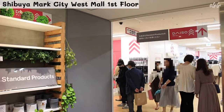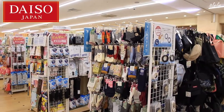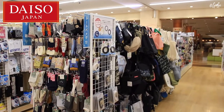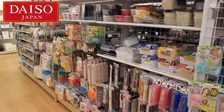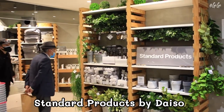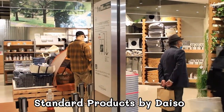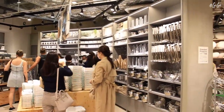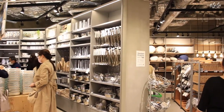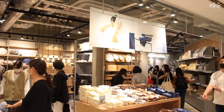The Standard Products store is near Daiso, the 100-yen shop, but they are not the same store — their cashiers are separate. Daiso is one of Japan's 100-yen shop chains known for offering a massive variety of quality products in a multitude of different styles. In March 2021, Daiso stepped it up with a new store called Standard Products, which sells items from 300 yen with a focus on neutral tone interior style favored by Japanese homes.